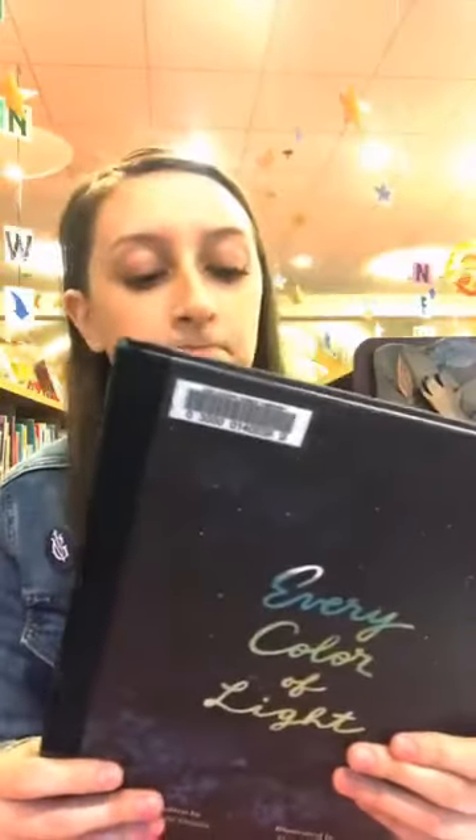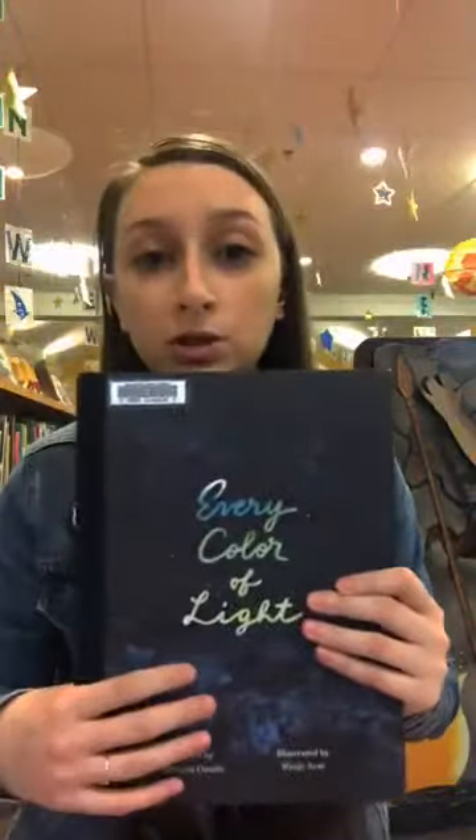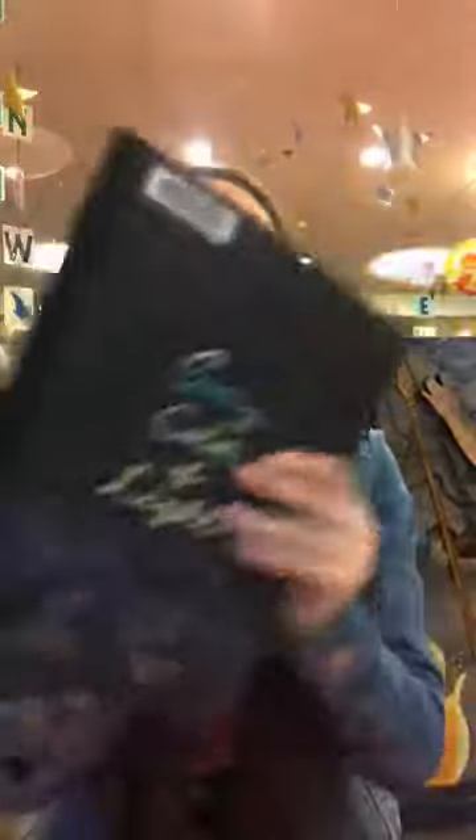The next picture book is a little different — it's called Every Color of Light, written by Hiroshi Osada and illustrated by Ryoji Arai, and it was translated. If you open it up, most of the illustrations are very painterly and artistic. I wouldn't recommend this for a toddler or younger — in order to really appreciate the story and the illustrations, it's aimed for an older audience. It talks about all the different colors of light, art, and nature. That is Every Color of Light.